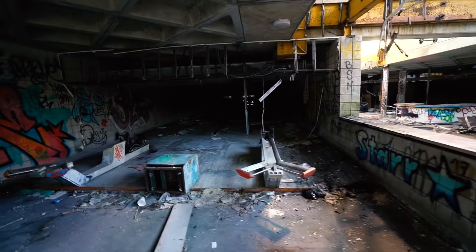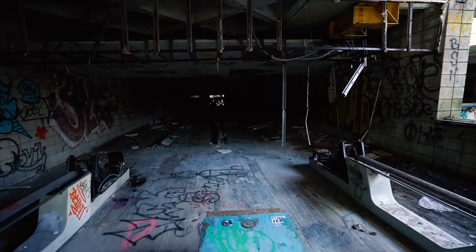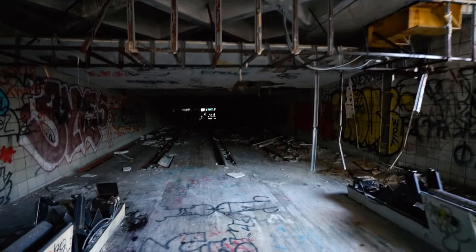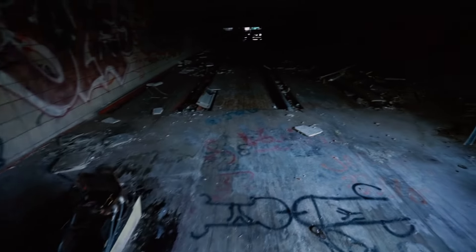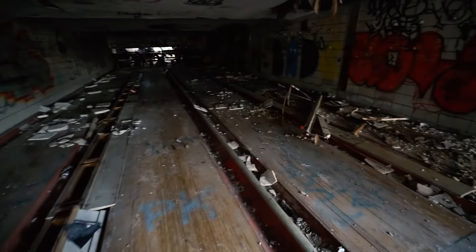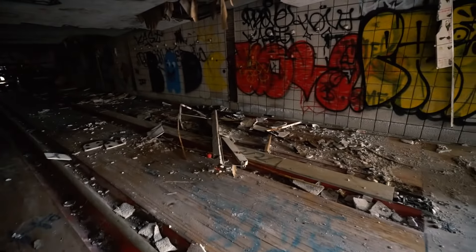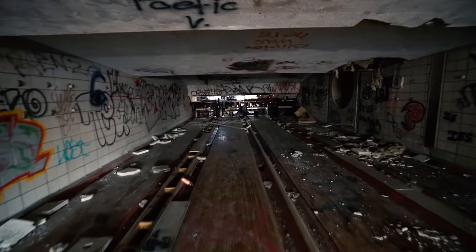We found the bowling alley. This is the most destroyed bowling alley I've ever seen. I knew it was going to be like this. This is gutted. This is insane. Some people have already been here and vandalized this place. Look — I'm just going to walk to the other side. This is insane. This is horrible.